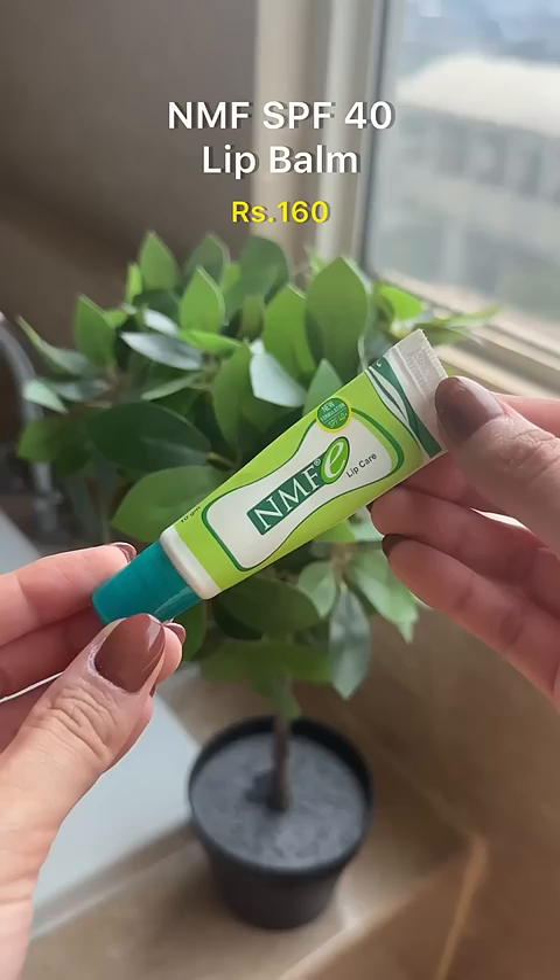I've spoken about the NMF SPF40 lip balm before, and this is perfect to keep the lips moisturized yet protected from UV damage and lip pigmentation.